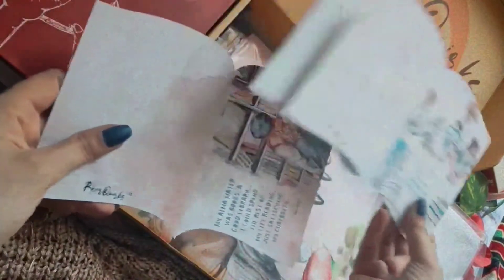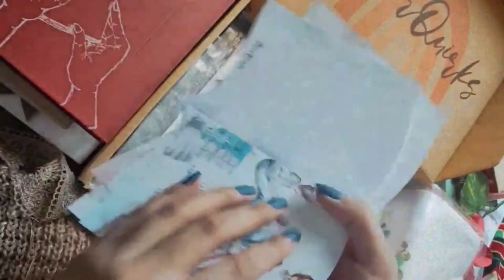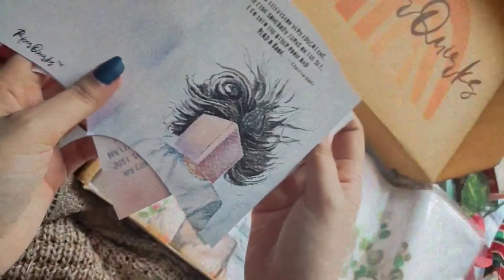Next we have this beautiful set of three postcards — a thank you token for people who have subscribed to Paper Quirks long term. I'm extremely lucky to get them because they are so beautiful.